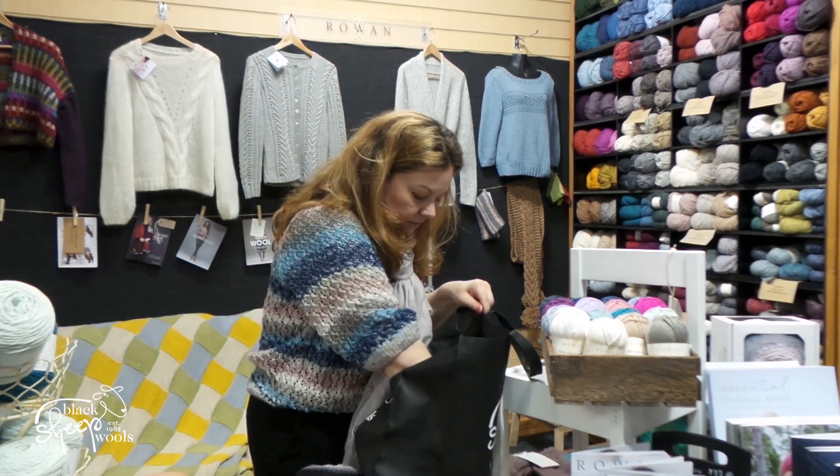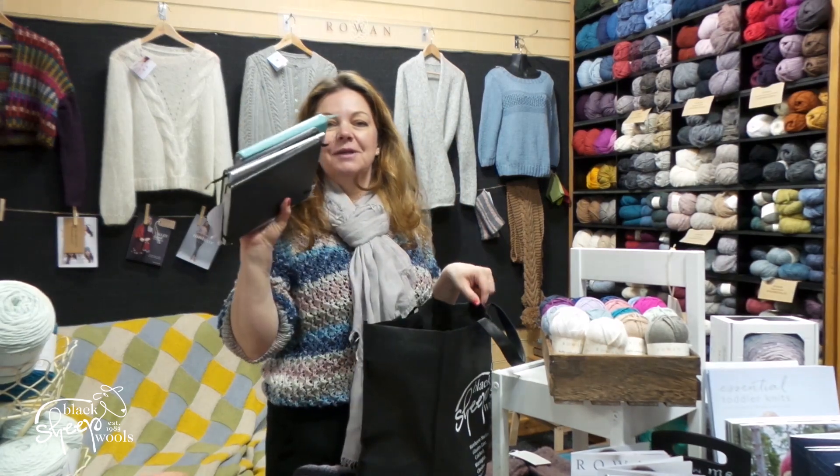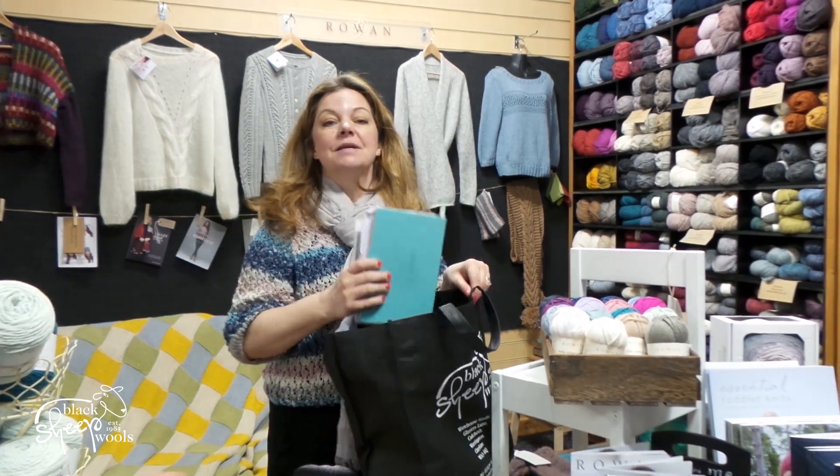And then it's just some needles and lots of notebooks for work. So there you go, that's what's in my bag today!